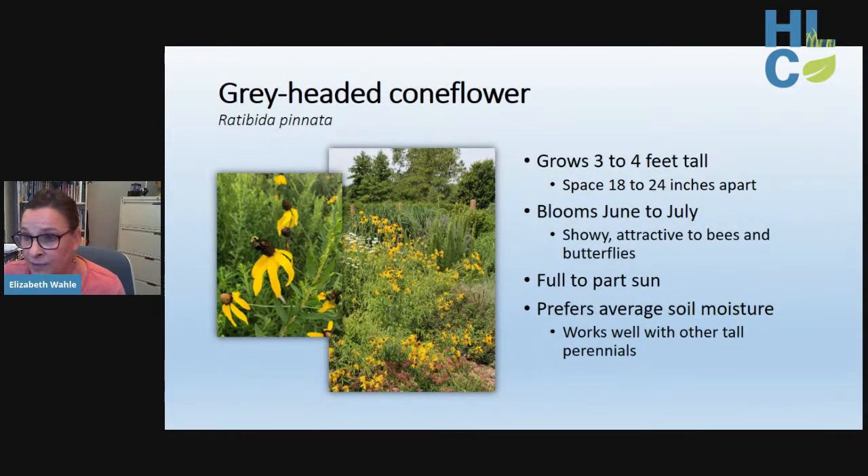Gray headed coneflower is one of our attractive native yellow daisies, reaching three to four feet tall and pairing well with other tall perennials. Blooms are showy June through July and very attractive to bees and butterflies. It performs best with average soil moisture under full to part sun. The rhizomatous root system often forms tight clumps — some editing is needed periodically to control its spread.